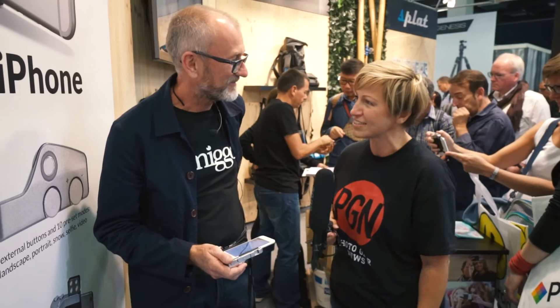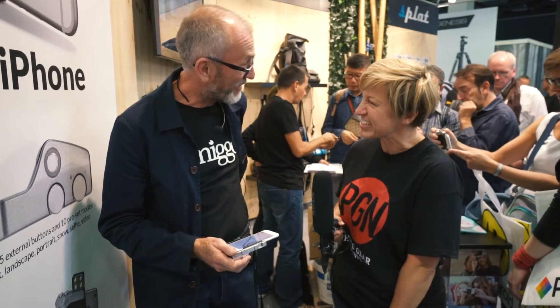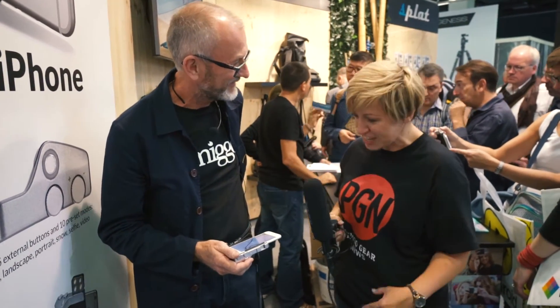Hi, it's Katie from Photogear News. We're at Photokina and I'm on the PICTAR stand with Sean. How are you? Very well, thank you. Tell us about what you've got.